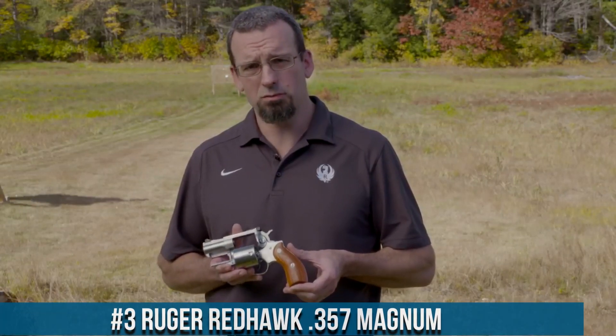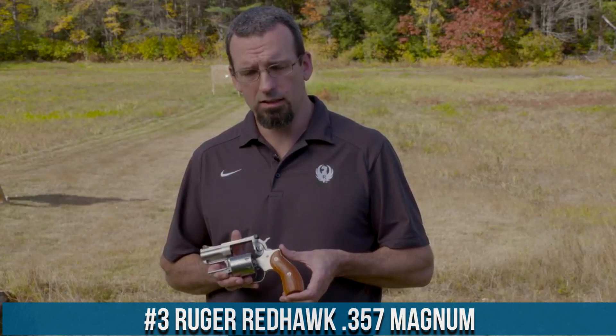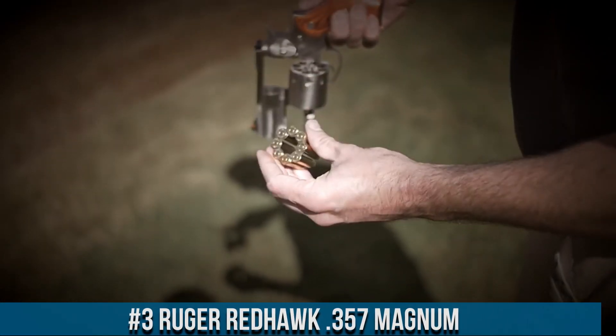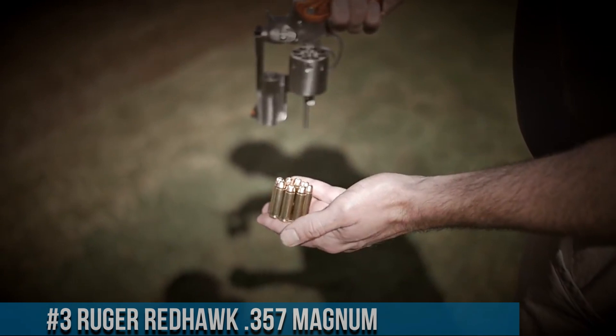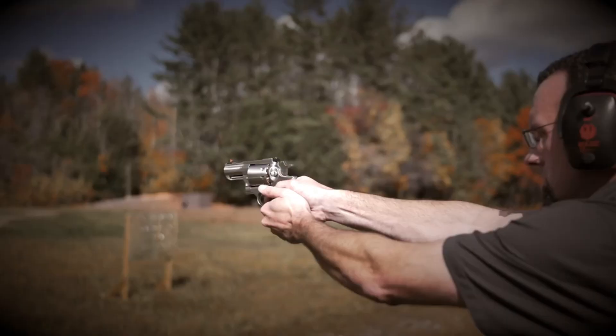Number 3. Ruger Redhawk 357 Magnum — a powerful and versatile revolver designed for a variety of applications. The Redhawk 357 Magnum combines rugged construction with exceptional performance. With its stainless steel frame and barrel, it offers durability and corrosion resistance.